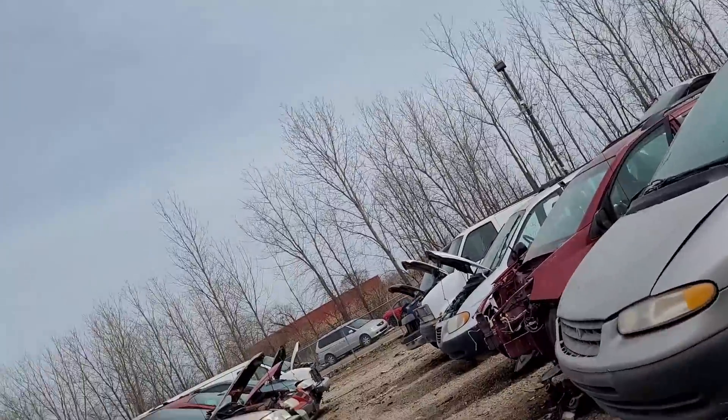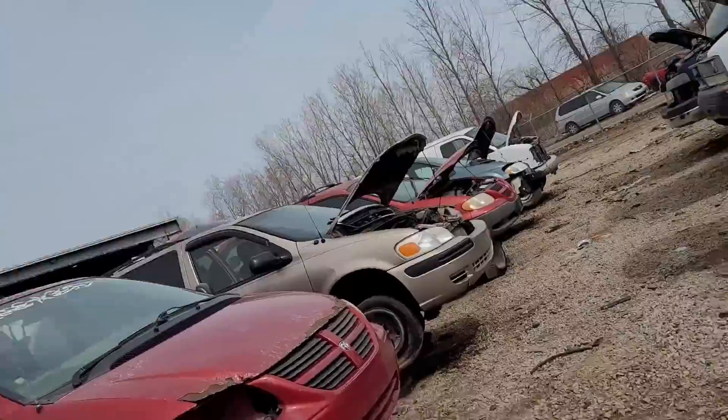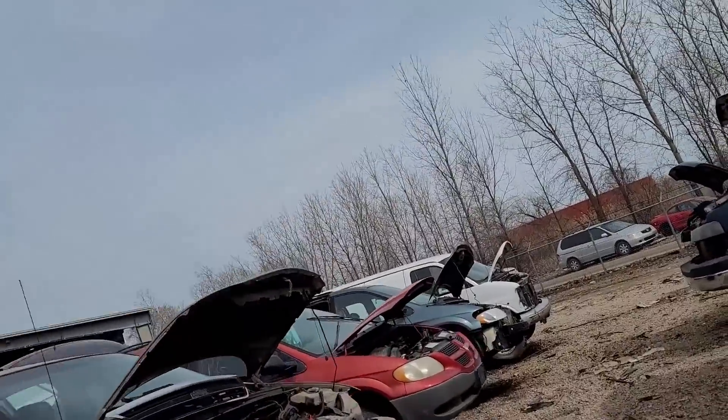All these minivans are definitely good fan donors. They all have electric fans that are fairly high-flowing.